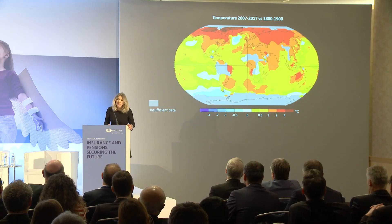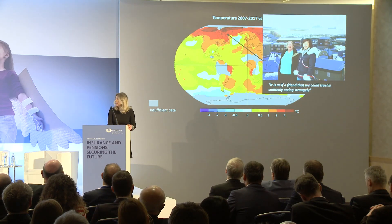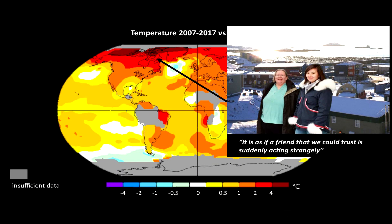But these global average numbers mask important regional differences. The Arctic has seen the greatest warming, shown by the red in this plot here, and that's really impacted the daily lives of the people who live there. I visited Iqaluit in the Canadian Arctic a few years ago and was told by some of the people there that it's as if a friend that we could trust is suddenly acting strangely, because they were so perturbed by the changes around them. The extent of Arctic sea ice is plummeting — September sea ice covers less than two-thirds of the area than at the end of the 20th century. That's a drop equivalent to the area of the United Kingdom, Ireland, France, Germany, Spain, and Italy put together in just a couple of decades.